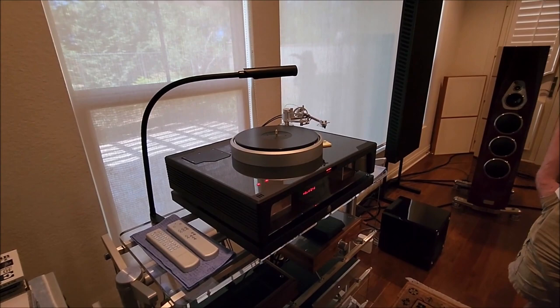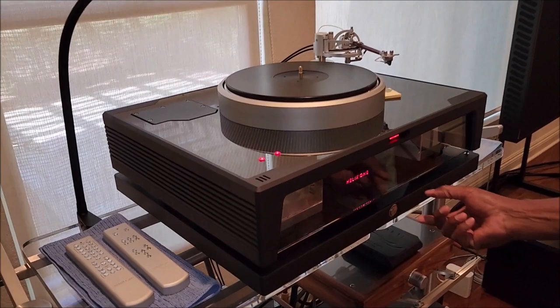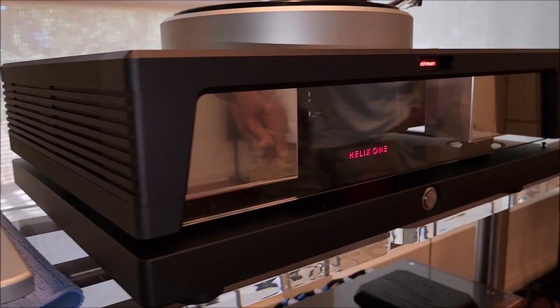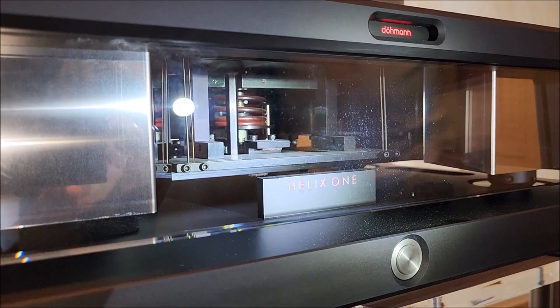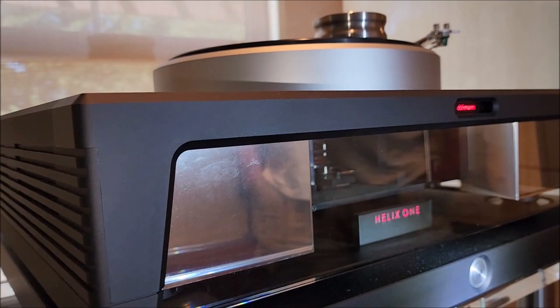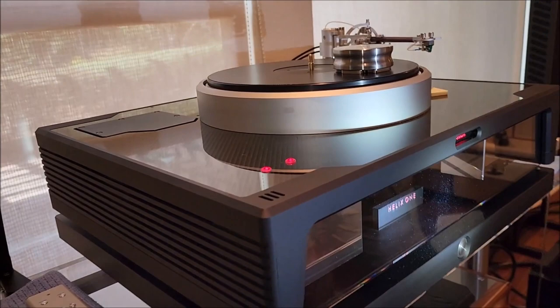This generation has the switch-mode power supply built into the base. You can see how it's floating — it's a Minus-K platform. Put the weight on and you can actually see it floating in the middle. Minus-K is the ultimate isolation platform — it's used in scientific instruments, not just audio, but more audiophiles are using it now. It's really smart to build it right into the plinth.